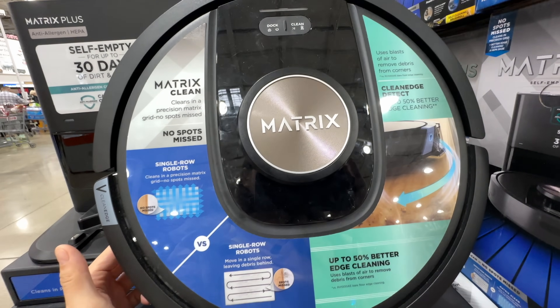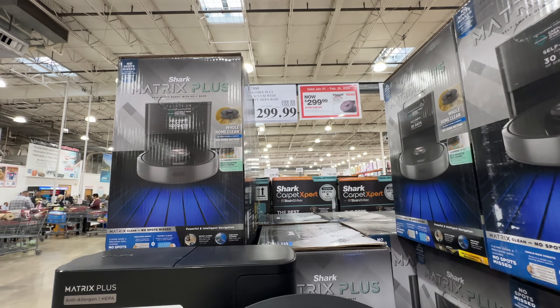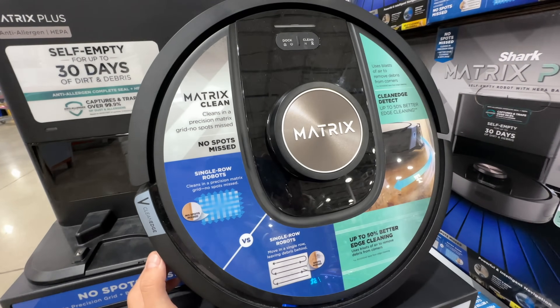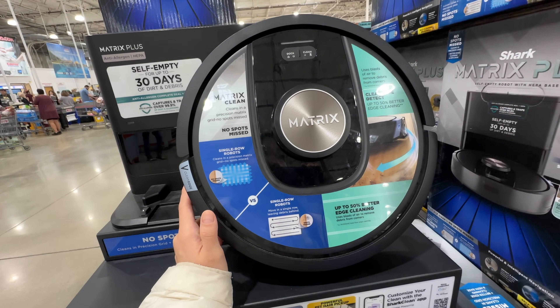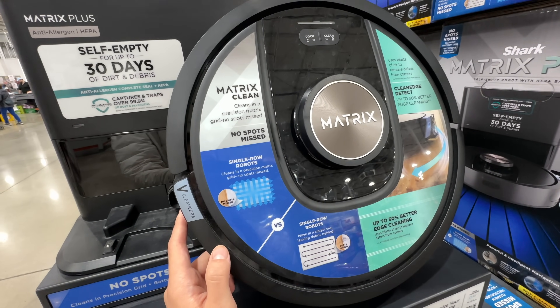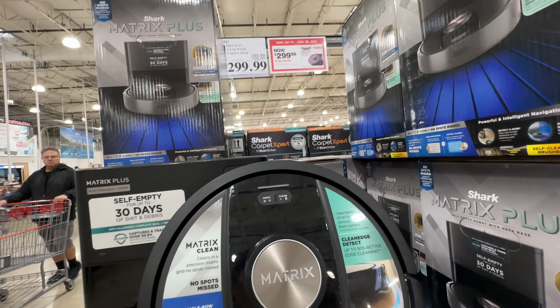The Shark Robot Vacuum is on sale $100 off, now $300 — deal ends February 25th. It's good if you have open space, but if your space isn't too open, it's less beneficial. I tried a Roomba before — we stopped using it downstairs because of too many chairs, but upstairs it's actually pretty useful.